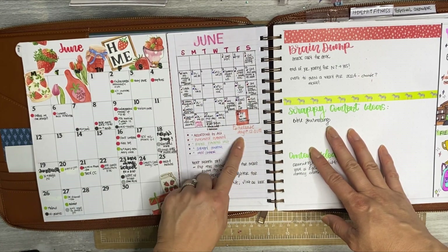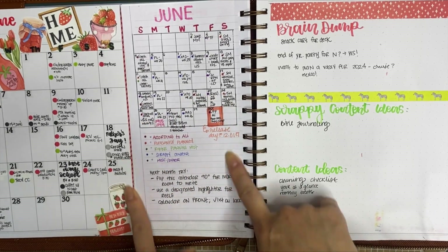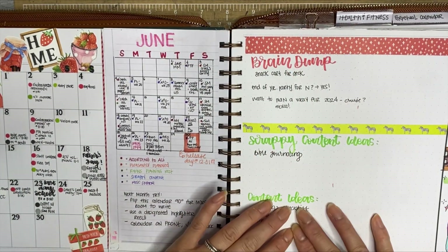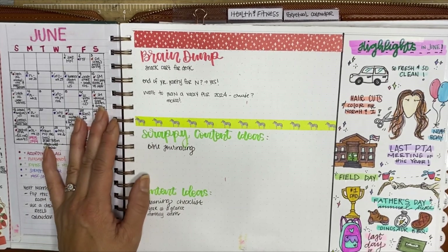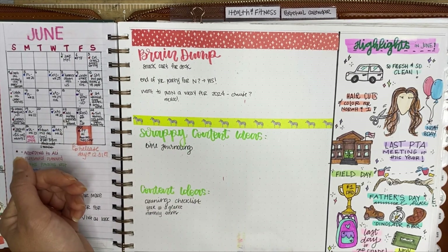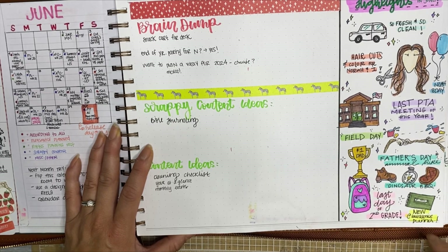At the time I had more than one rep team that I represented, so I used lots of different colored dots to make sure that I was holding my responsibilities for each rep team each week. I was using this blank section — which stays blank in the 2024 dated planners — for a brain dump and content ideas. On the right, I liked using this for monthly highlights. This is the month I chose to doodle them in — I got my car detailed, got haircuts, we went to a birthday party, had field day, it was our last PTA meeting, there was Father's Day, last day of second grade, we went to Dinosaur Barbecue for Father's Day, and I got my Laurel Denise planner.